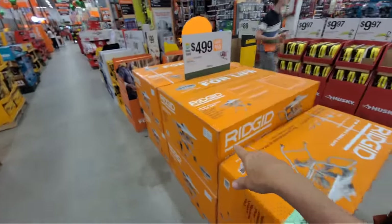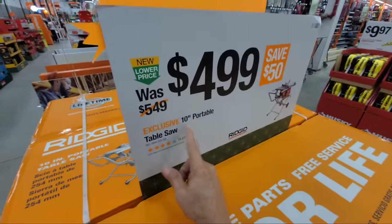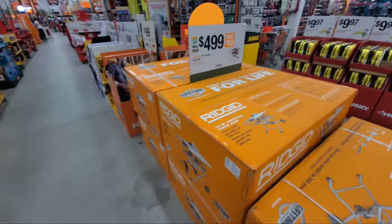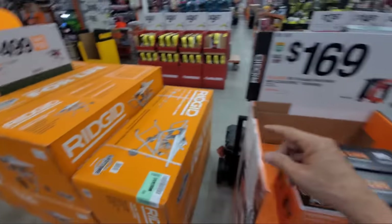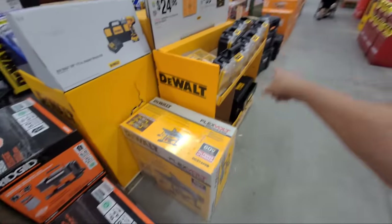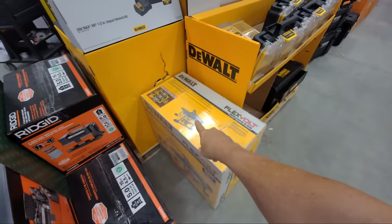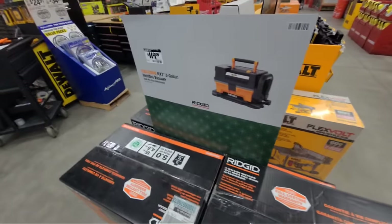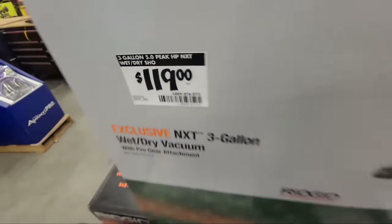The Ridgid 10-inch portable table saw is $499, normally $549 — so $50 off. I used to have the older version and just got rid of mine last year when I bought the DeWalt 60-volt cordless table saw that replaced it — that's much easier to move and keep on the scene. The three-gallon Ridgid NXT wet-dry vac is $119. Vacuums have really risen in price over the last few years.